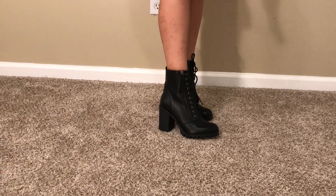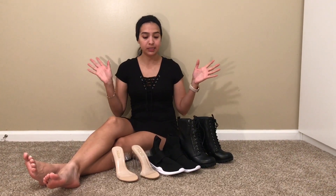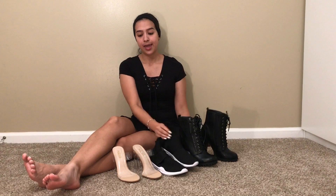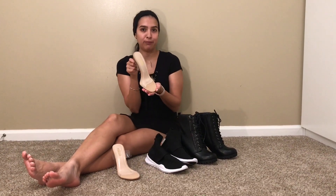Of all the shoes I've tried on, these ones right here were my favorite because number one, they were very comfortable — and to me comfort is very important — and number two, they're all very wearable. You could wear all of these with leggings, jeans, shorts, basically anything. So the boots, the sneakers, and these heels were my favorite.